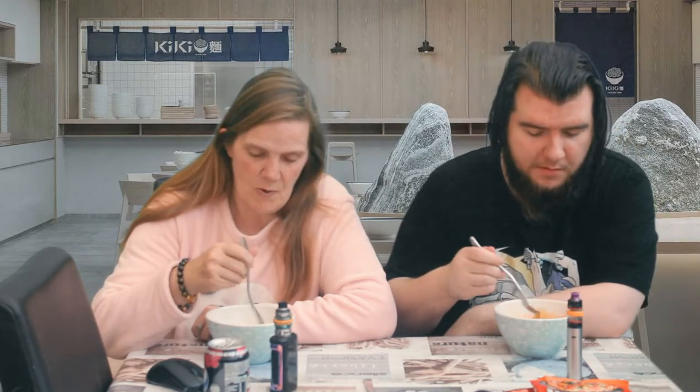Taste test number three — this is what Mark's been looking forward to because he loves kimchi. Same company again, Nong Shim — this is Shin Kimchi. My mum's obsessed with kimchi.